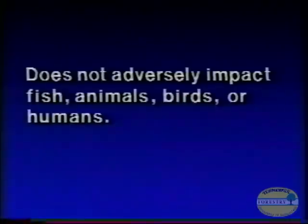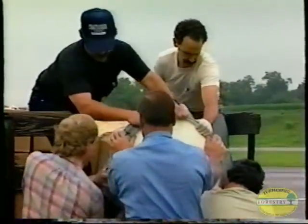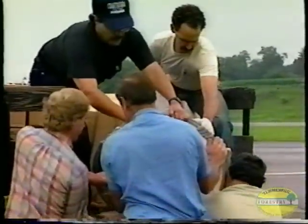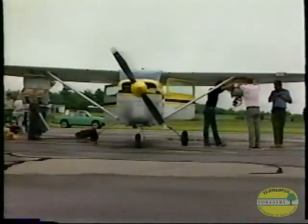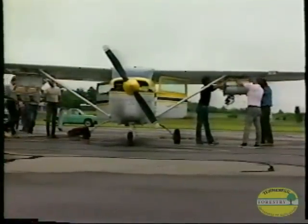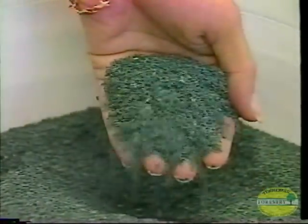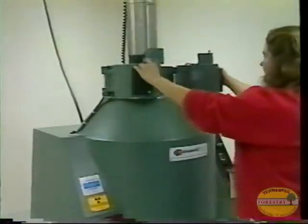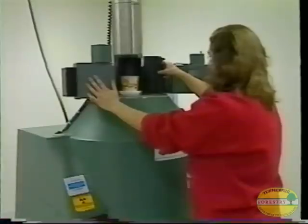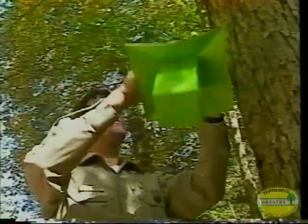All of the insecticides discussed do not adversely impact fish, animals, birds, or humans. The cooperative program is also developing and integrating low-level tactics specific for gypsy moth. Some of the low-level tactics being developed but not yet operational include mating disruption — the use of pheromone-impregnated flakes to interfere with mating success — inherited sterility using sterile gypsy moth life stages, mass trapping to reduce the number of male moths, and the release of natural enemies.